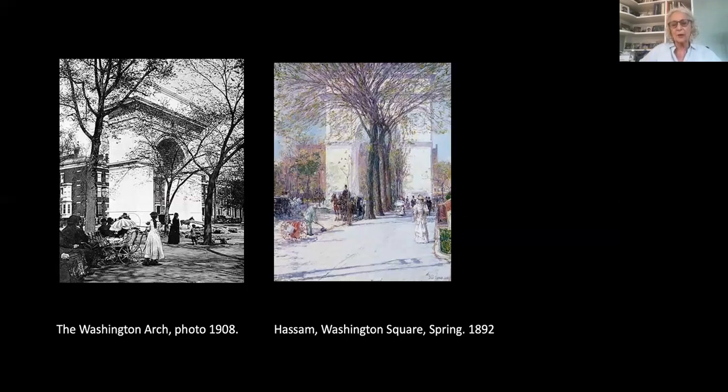The arch and the view by Childe Hassam of Washington Square in the spring, 1892, show the effect of what Hassam and many in the city were trying to do. This was the time of the City Beautiful movement, when erecting an arch or neoclassical monument would impart a certain grandeur and sense of stability. The arch was finished in the 1890s; a few years later came Grand Central Station, the Penn Railroad, the New York Public Library — all embodying the principles of the City Beautiful. However, there wasn't much that could hold back the changes sweeping through the city.